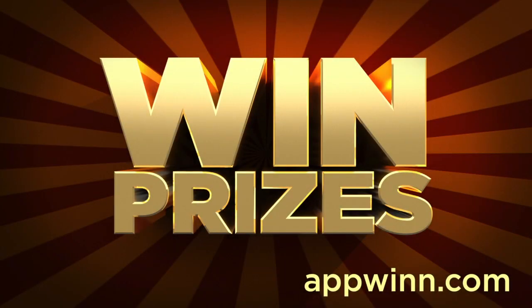AppWin.com is a site where you can win prizes like iPods, iPads, gift cards, and more — simply by downloading and rating apps. Get started right away by using the link below.